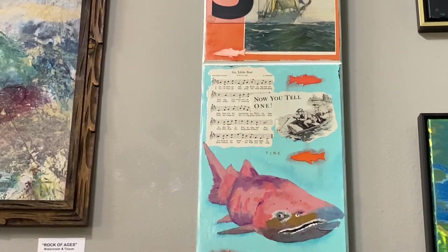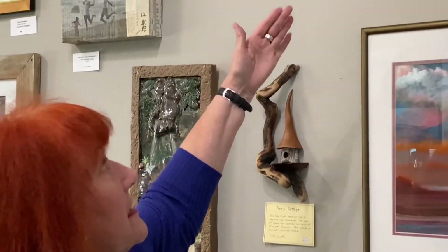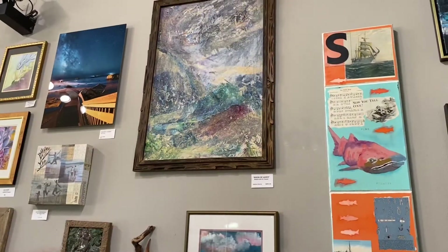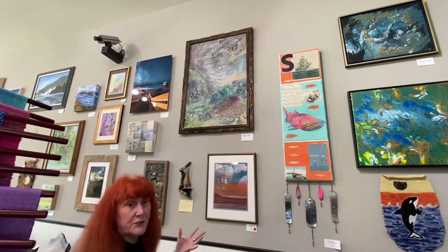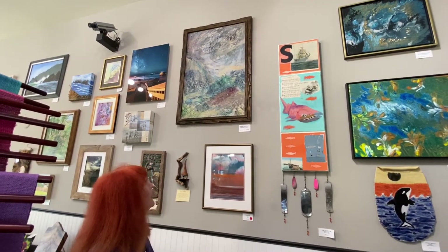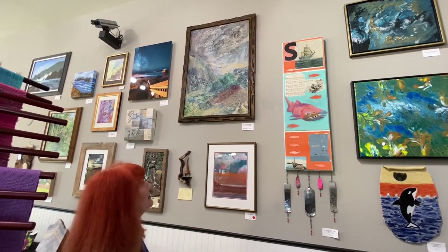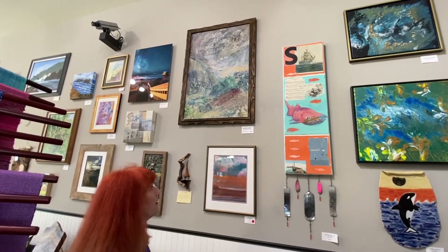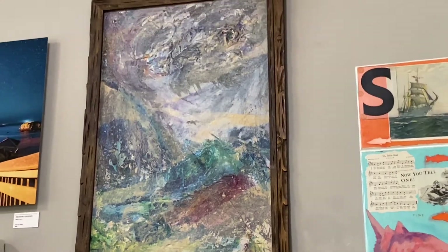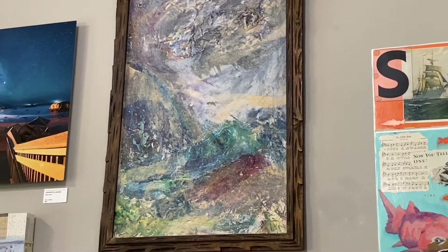I thought for sure a fisherman would have bought it by now. The next piece is acrylic and tissue paper — a combination of painting with really fluid acrylic, putting the tissue paper on it, and using a glue-and-water mixture to adhere the tissue, which gives it a really interesting muted look. It's called Rock of Ages, and that is $295. I quite often love using tissue paper over watercolor as well because it has an inherent sense of mystery to it.